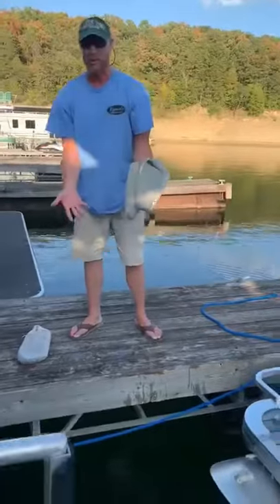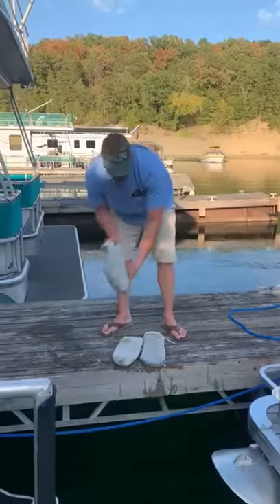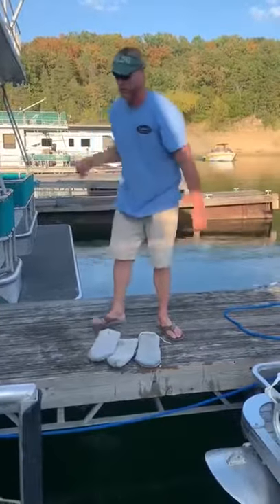As you can see, dirt, grime, everything is out in the filter the way it should be. I'll wash them off, let them dry, and they'll be ready to use again.